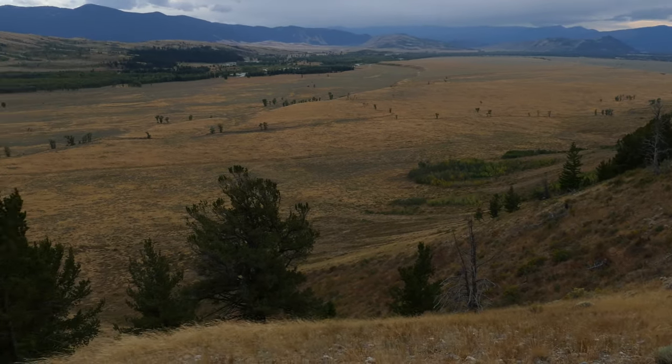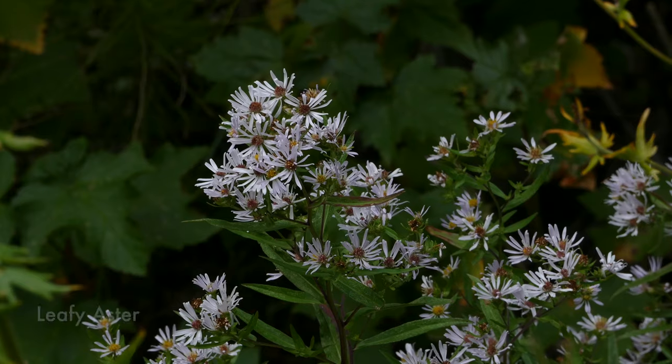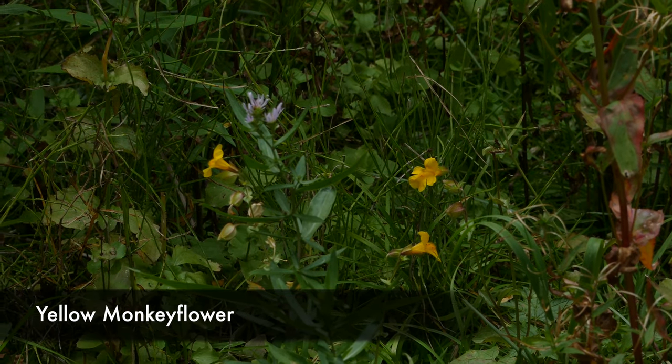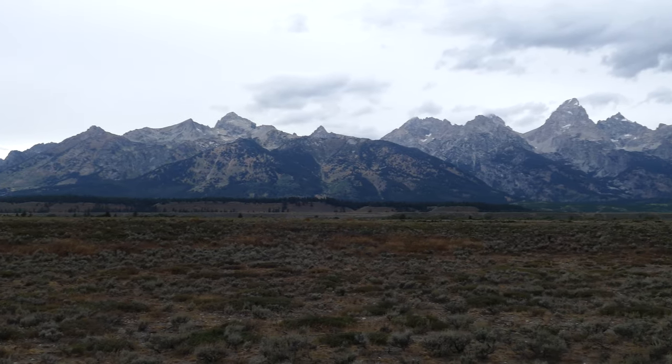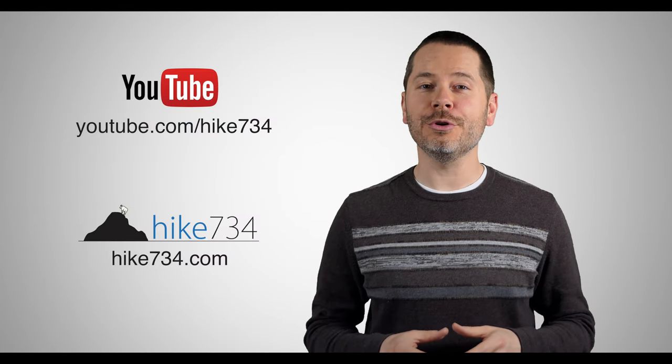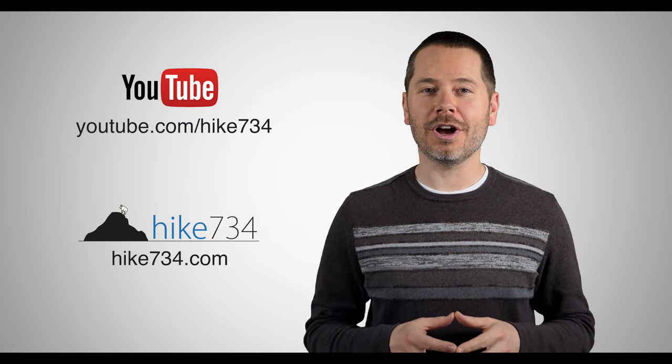Overall it's a cool hike — it was definitely unexpected. I wouldn't say it's a top 10 hike in the Grand Tetons, but it's definitely a different one with totally different views than any hike I've done in the Tetons. Lots of work with steep climbs through a wooded ridge, but some really unique views of the valley. This is Jake with Hike 734, hiking with my wife Kristin on Blacktail Butte trail in Grand Teton National Park. If you like this video, make sure you subscribe on YouTube and head on over to hike734.com for more.